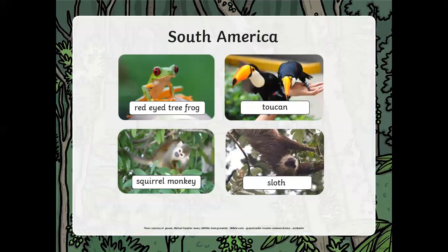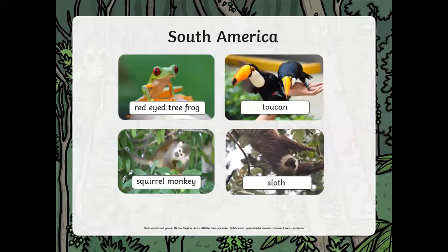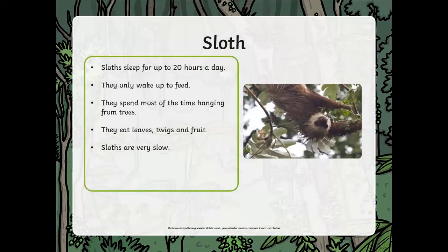Now we're going to South America — the animals here look a bit more exotic and colourful. We've got the red-eyed tree frog, squirrel monkey, sloth, and toucan. We're going to look at the sloth. Sloths sleep 20 hours a day — much longer than our eight hours. They only wake up to feed, spend most of the time hanging from trees, and eat leaves, twigs, and fruits. Sloths are very, very slow.